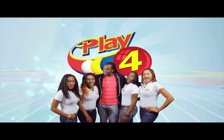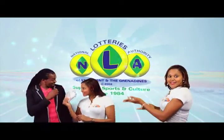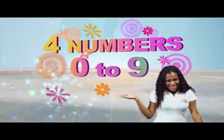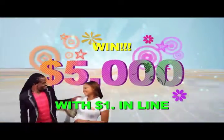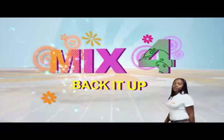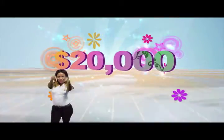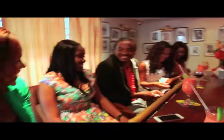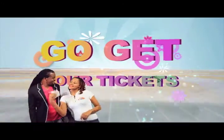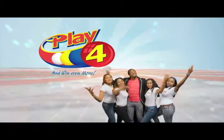Play 4 and win even more. Mash in the lottery says more cash in store. 4 numbers from 0 to 9. Win 5 grand with $1 in line. Make 4 and back it up too. There'll be lots of cash waiting for you. Choose for Monday to Saturday. Go get your tickets, it's so easy to play. When you play 4, you win even more.